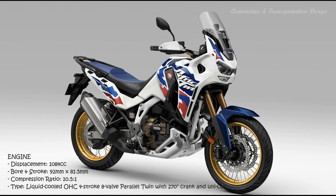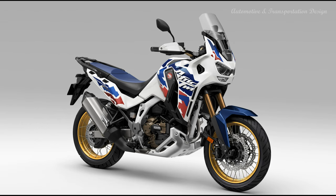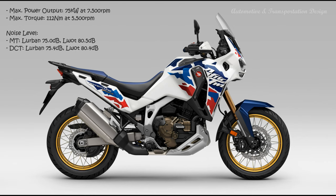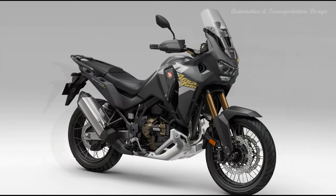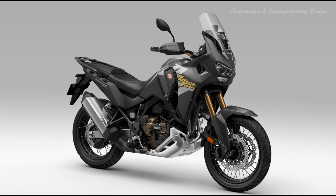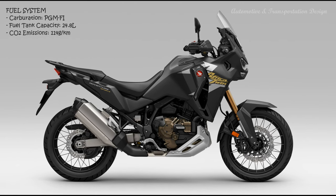Long-range touring credentials come in the shape of a large 24.8-litre fuel tank, extensive wind protection, 5-way height adjustable screen, large engine sump guard, aluminium rear carrier plus tubeless wheels and tires. ACC charger and heated grips are also standard fit. DCT has been refined for more natural feel from initial pull-away and at very low speeds. A 6-axis inertial measurement unit controls not only the 7-level HSTC but also 3-level wheelie control, cornering ABS, rear lift control and DCT cornering detection.